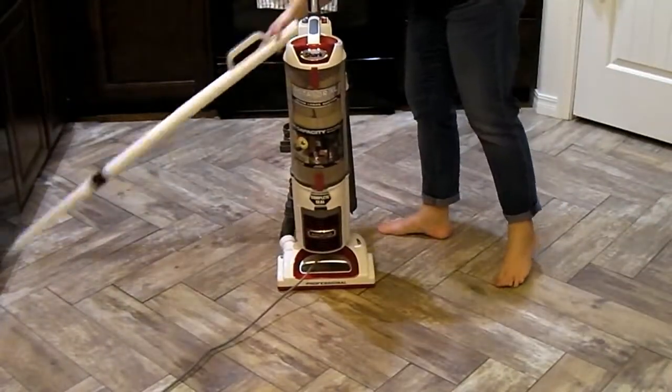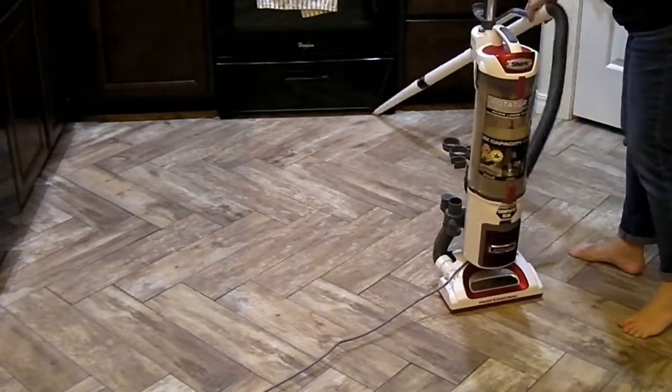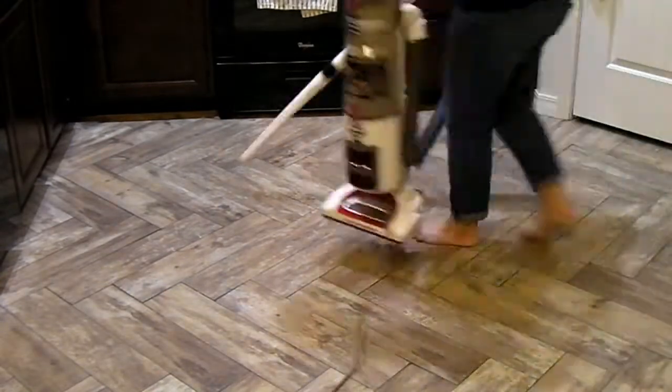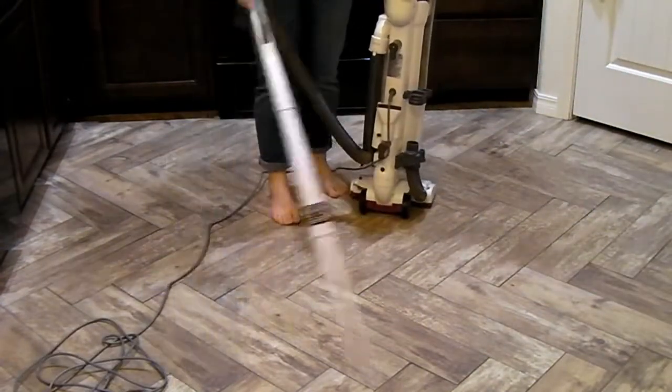Time to vacuum the floors. I love using the wand on the vacuum cleaner for tile floors — it picks up all of the little pine needles, the sparkles, everything.